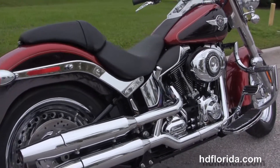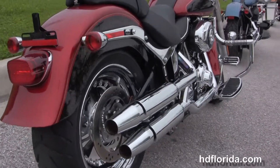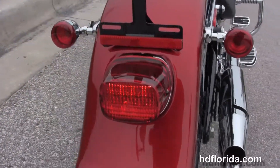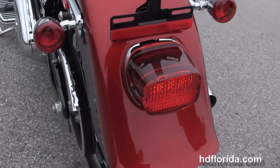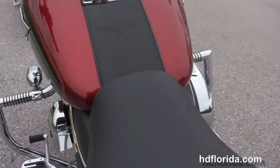Chrome oil tank with all chrome oil lines. Chrome dual standard exhaust with over and under mufflers. The matching rear wheel with 200mm rear tire and that wide Fatboy rear fender. Docking hardware to install a backrest or any other accessories.